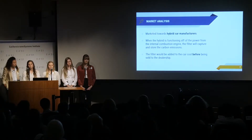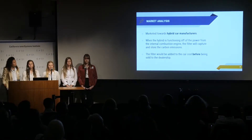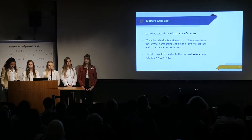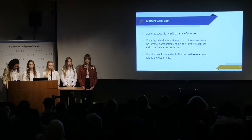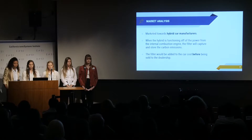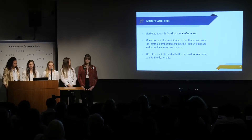This product would be marketed towards hybrid car manufacturers as an added bonus to promote the car's environmental capability. When the car is running off of power provided by the internal combustion engine, the filter would do its job and filter out the carbon before it is released into the atmosphere. The cost of this filter would be added to the total cost of the car.